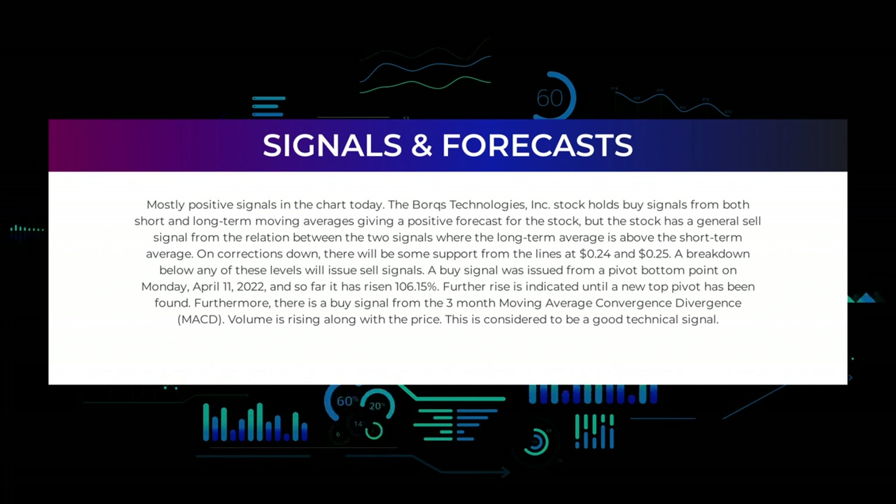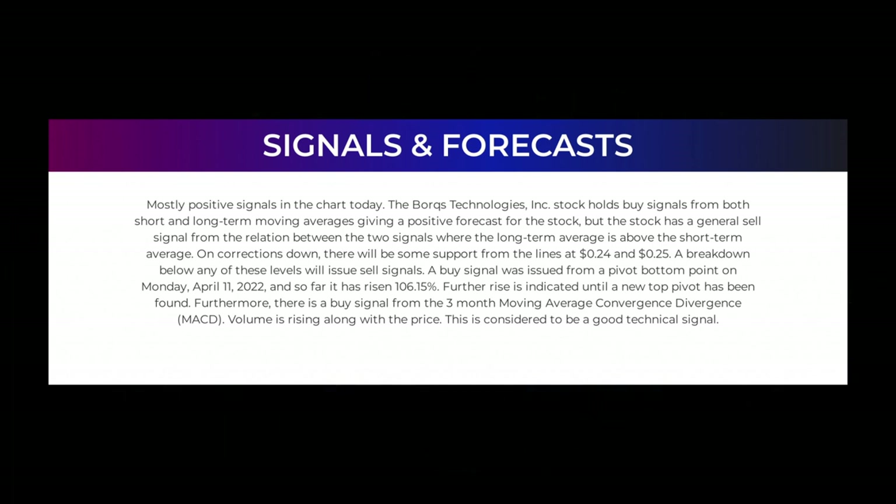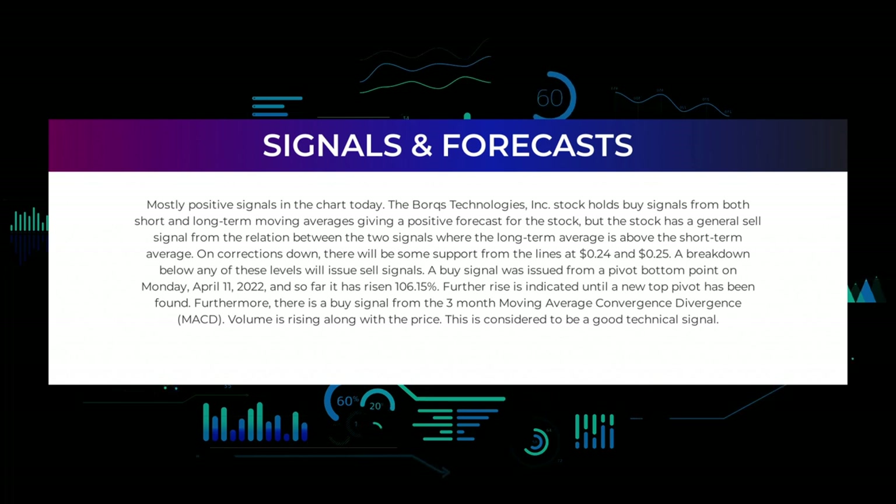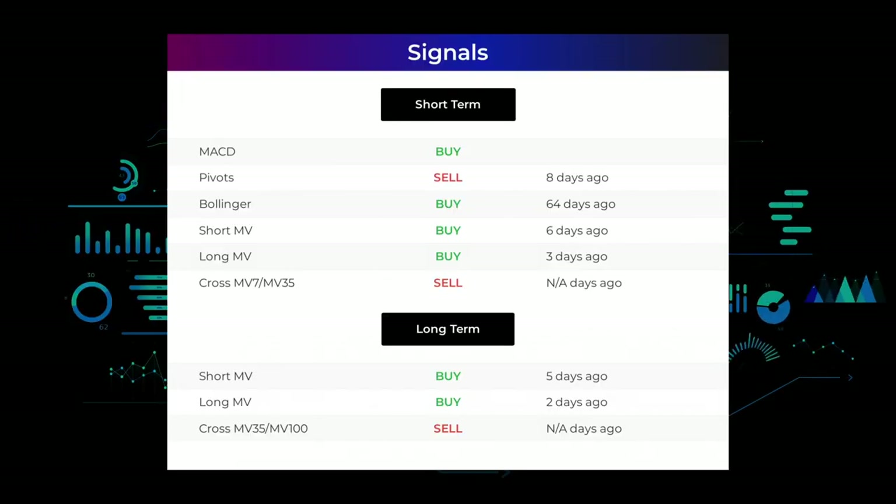Further rise is indicated until a new top pivot has been found. Furthermore, there is a buy signal from the three-month moving average convergence divergence (MACD). Volume is rising along with the price — this is considered to be a good technical signal. Here are some other signals you might find interesting.